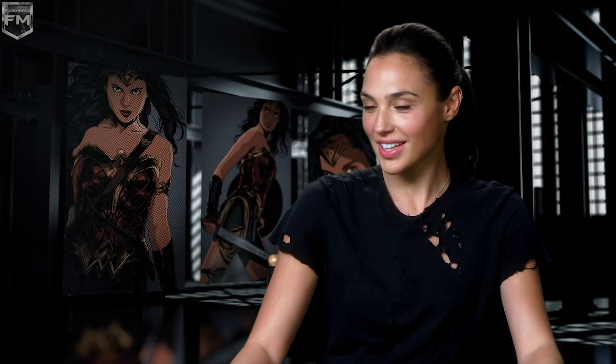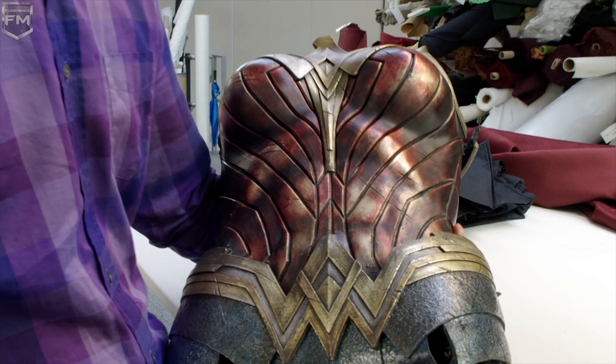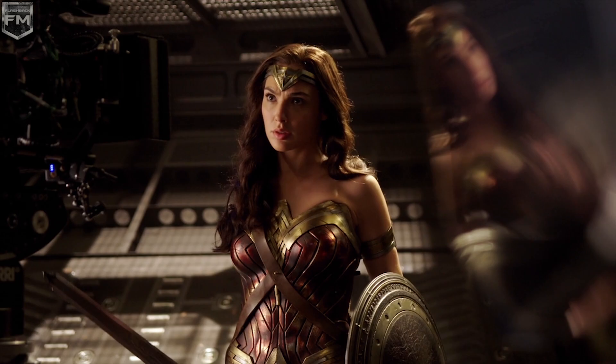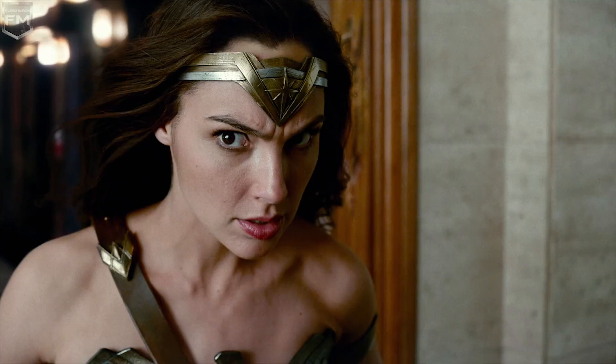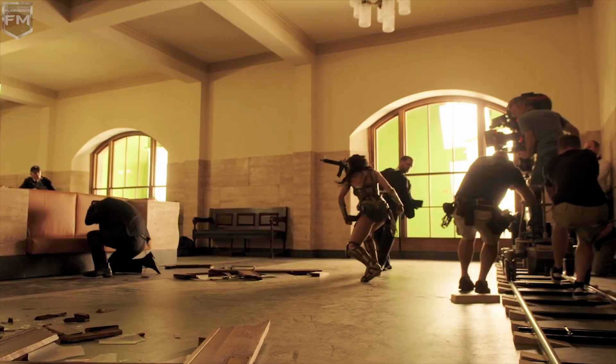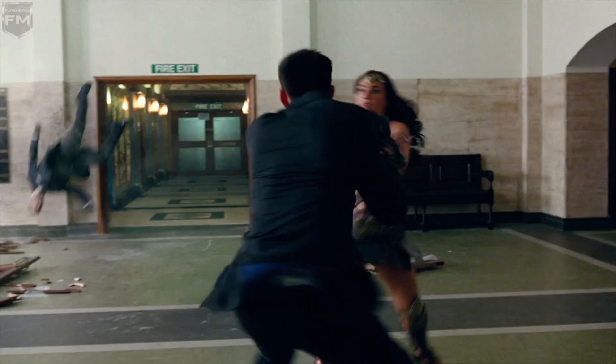What I wanted to achieve with Wonder Woman's costume is to get a mixture of strength but also elegance. She's a legitimate warrior and a fantastic strong fighter, but the way she fights is very different from the other characters. She has a real discipline and a strength and a majesty to her way of fighting, and that extends to the whole Amazon culture.